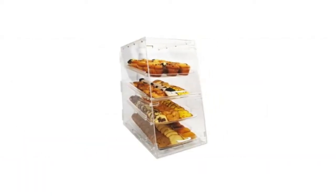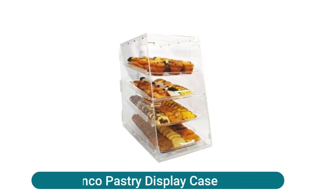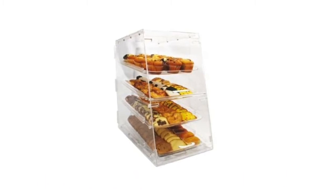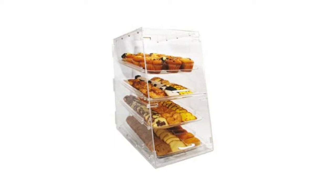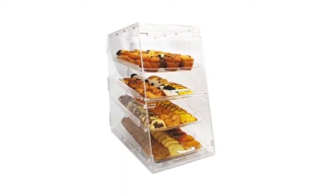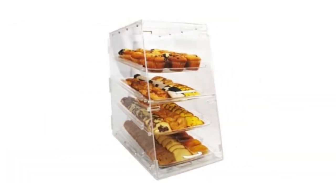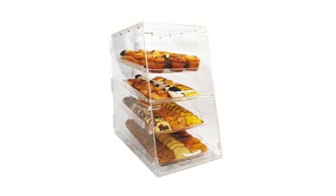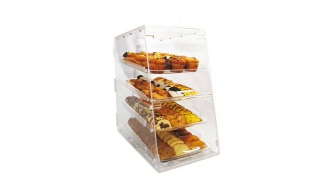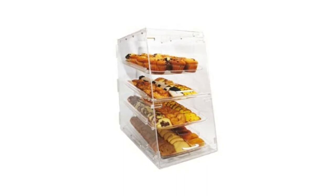WinCo pastry display cases range from tabletop to kitchen utensils to food preparation supplies, used by all food service and hospitality industry experts worldwide. A trusted and reliable brand in professional kitchens for over 20 years, their commercial lines of products are made to meet the high demands of a restaurant kitchen and are now available for the serious home chef.